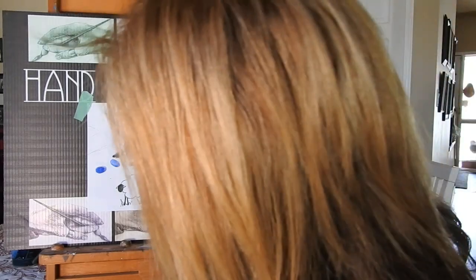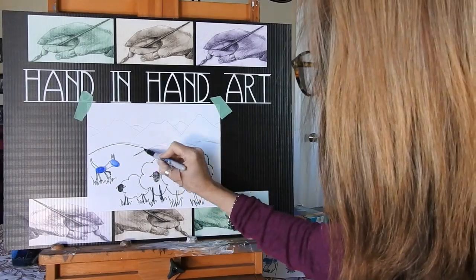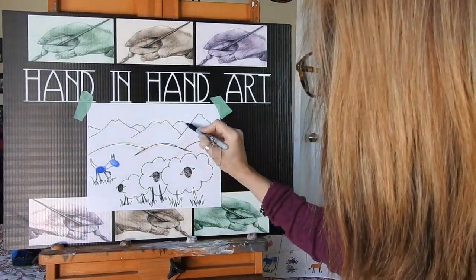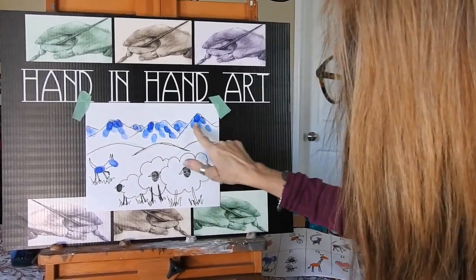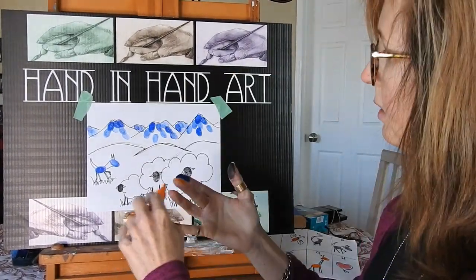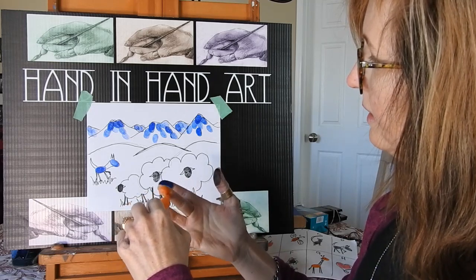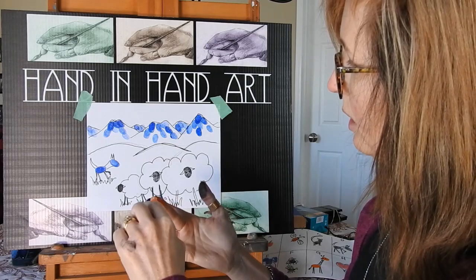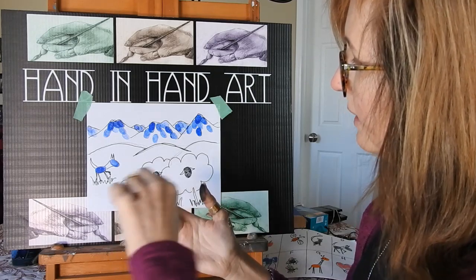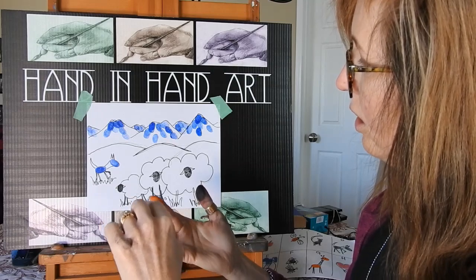And now I'm going to give it some ears. The thing I noticed is if you want it to be nice and round, you have to make sure you draw it roundly on your fingertip. If you just do ragged edges, you get ragged edges on your art.